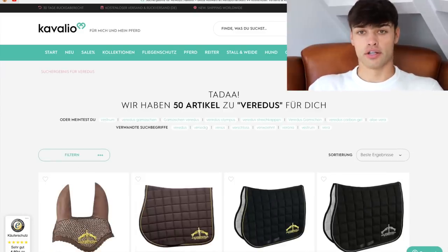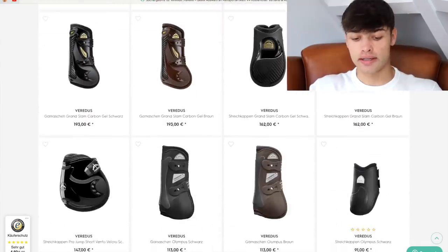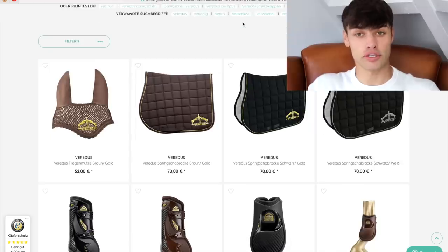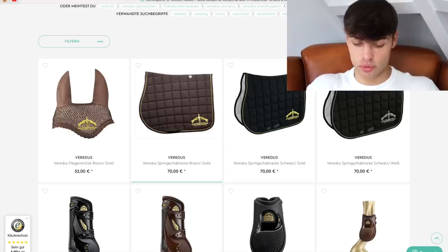Oh my God, wait — there's also saddle cloths from them. So I'm just going to have a look. I do have a tendency, I must admit, to like more expensive brands. I don't know why, but I feel like a lot of you guys can resonate with that. But today, what we like we're going to grab — we're just not thinking about the bank today.